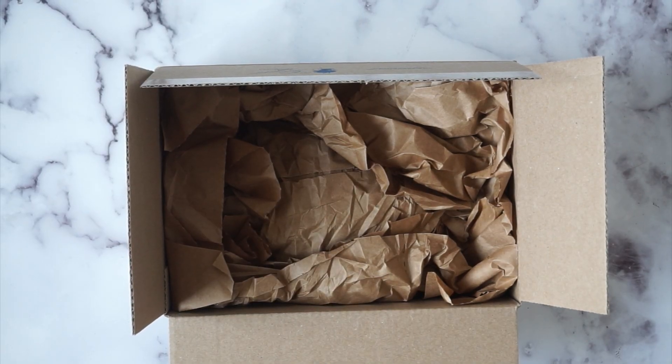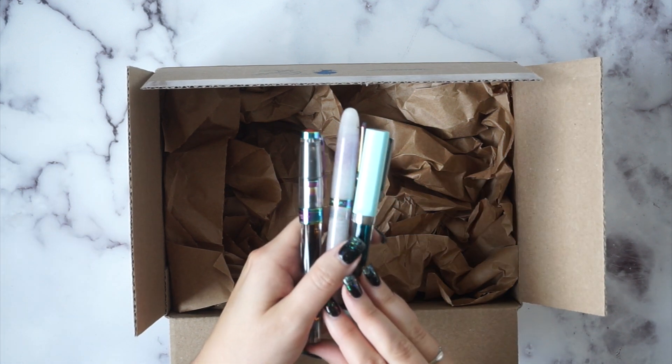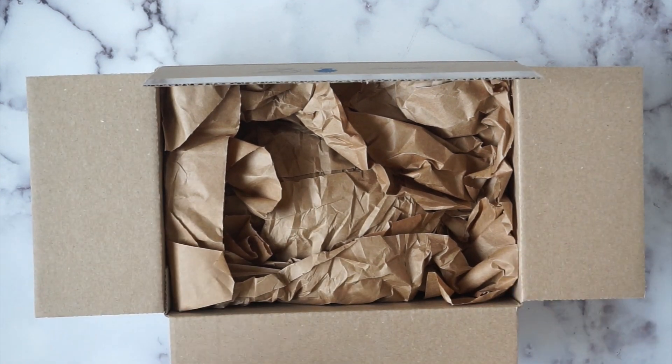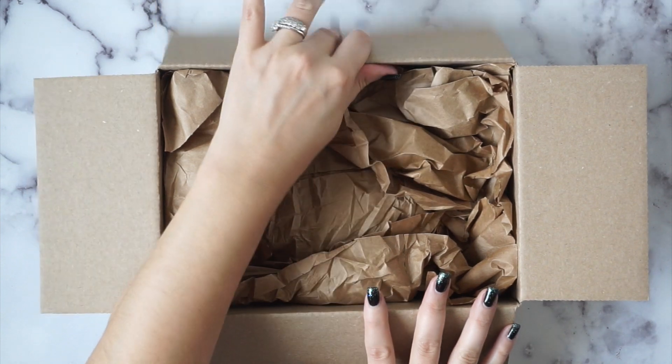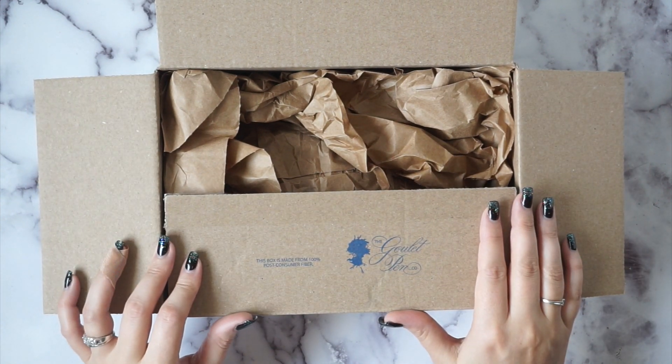Hey everyone, it's Sammy from Sammy's Suite Life and today I have a Goulet Pens order. I have ordered samples from them before but I ended up loving another fountain pen, so my collection has now grown from three fountain pens to four — the fourth one is in this box. I also ordered a bunch of samples to get free shipping, pulling from my wish list and checking what other samples they had. They packaged everything in this cute little Goulet pen box.